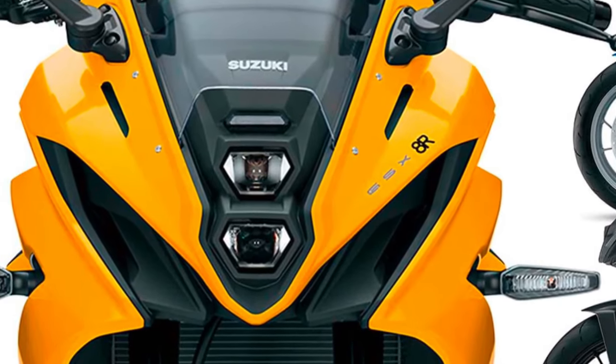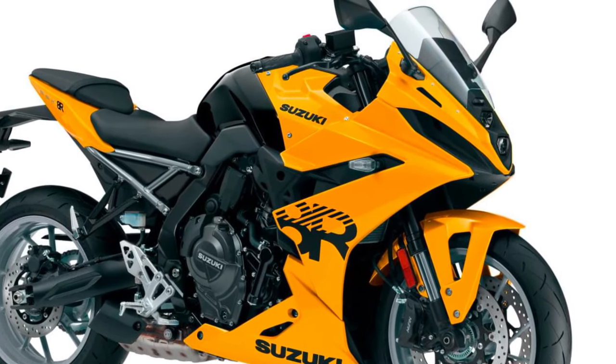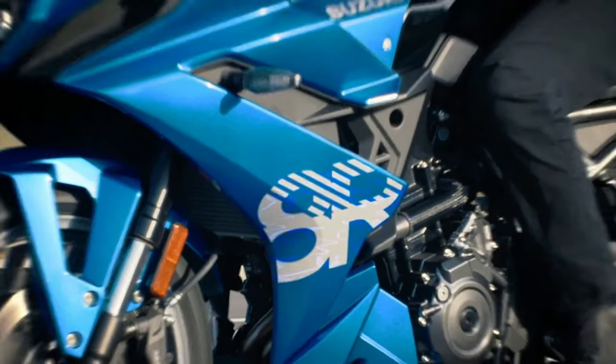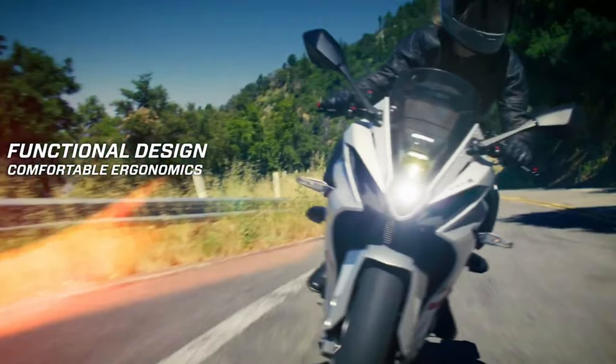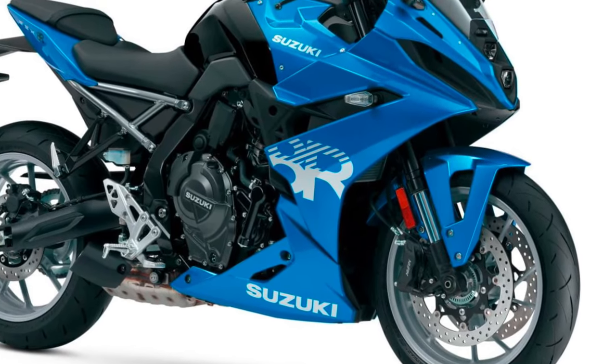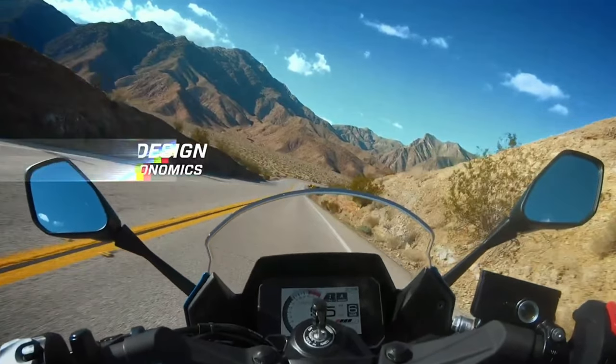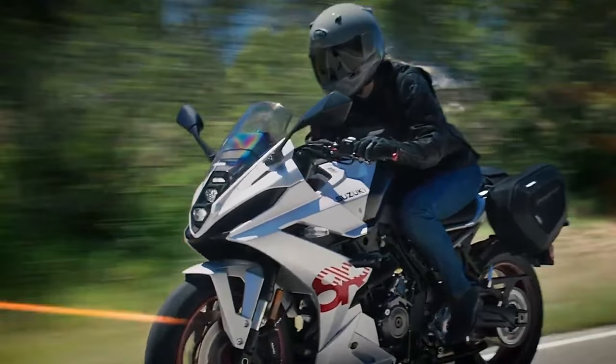Performance and handling: The GSX-R8R excels in performance thanks to its refined engine and advanced suspension system. The bike is engineered to offer superb handling with a finely-tuned chassis and a responsive, race-derived suspension setup. This ensures that riders experience confidence-inspiring stability and agility on various road conditions.